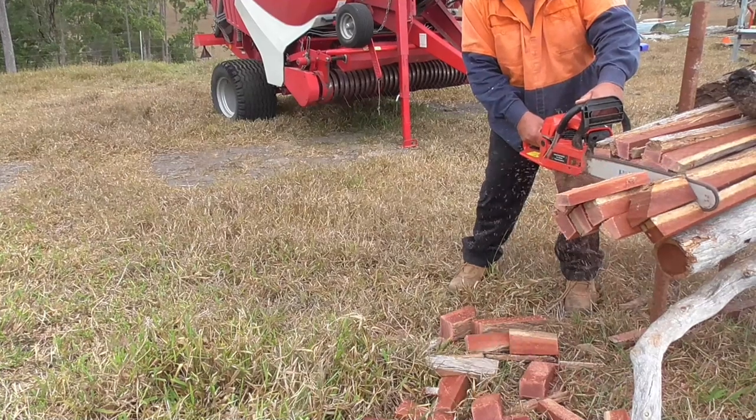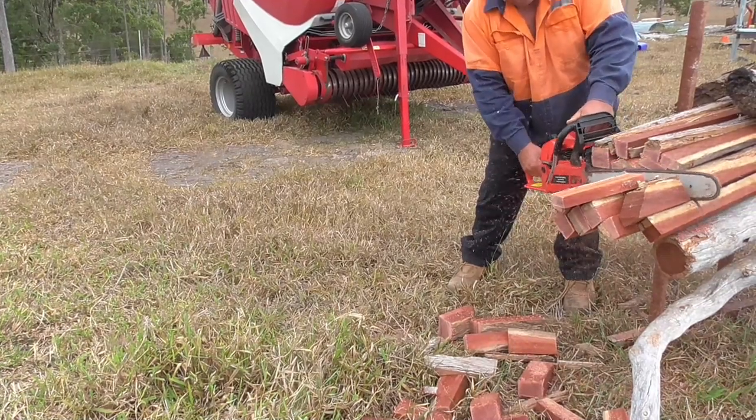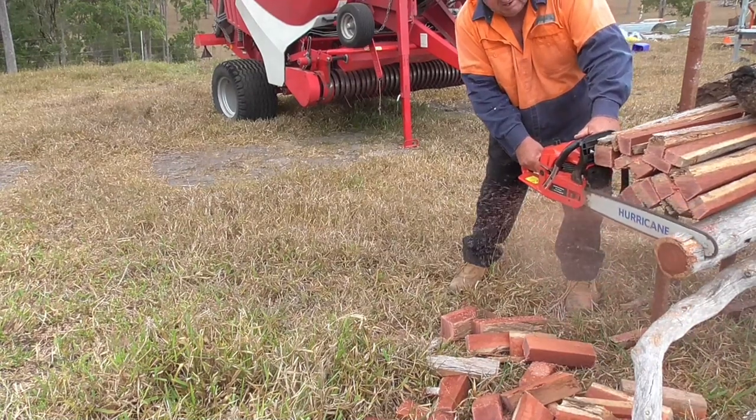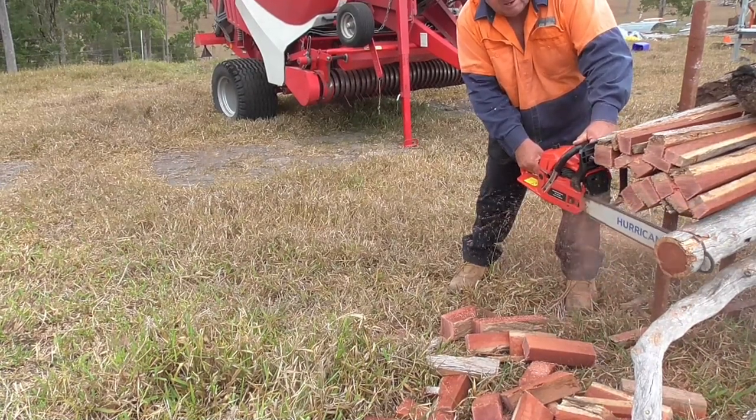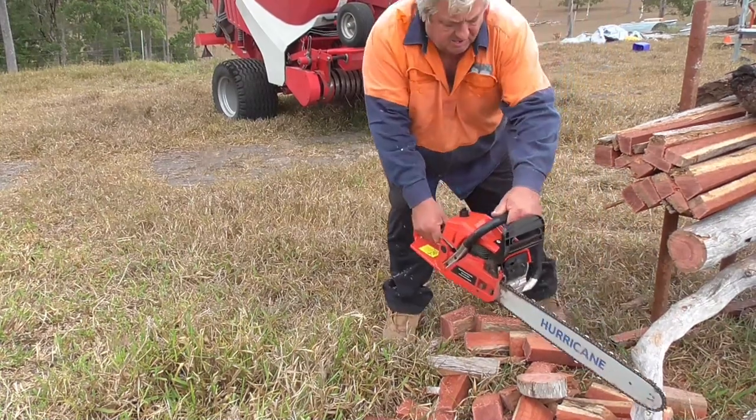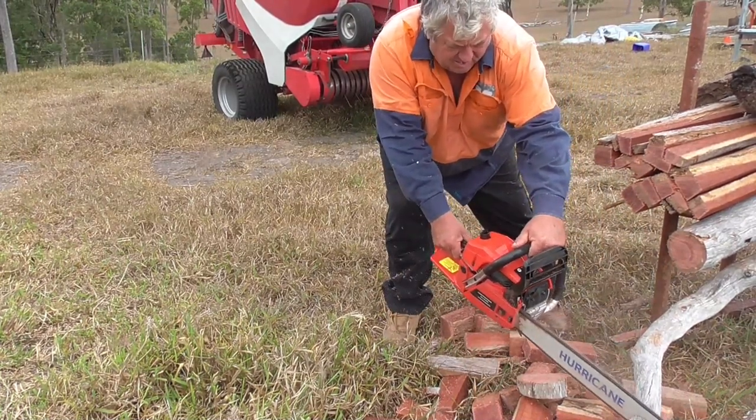A lot of the time I have one in the back of the ute, because when I'm going around checking fences I often find a tree's gone over a fence or something that needs trimming up. They're very handy to have in the back of the ute.